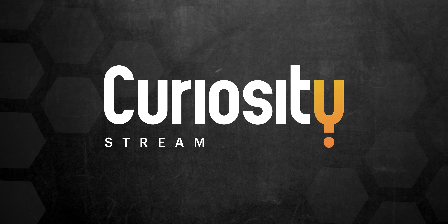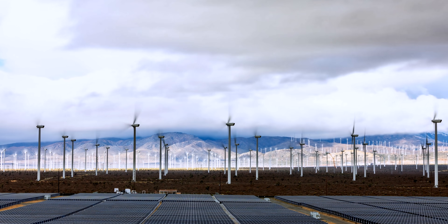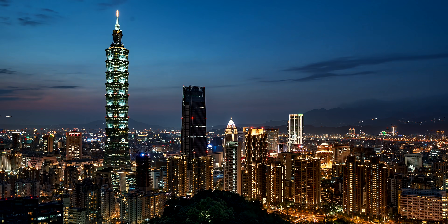This video is brought to you by CuriosityStream. Even though the cost of solar and wind is dropping, renewables might not be sufficient to meet our clean energy demand in the future. However, nuclear power can play a key role in the decarbonization of our energy sector.